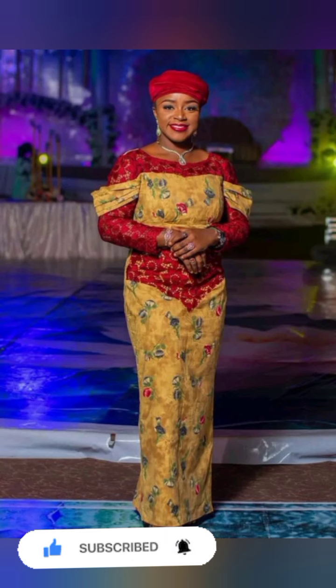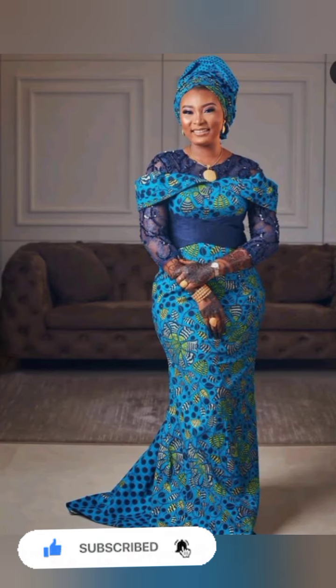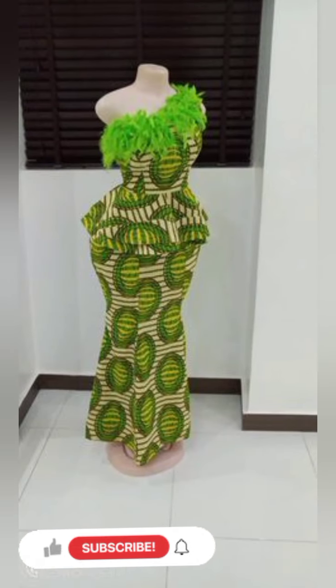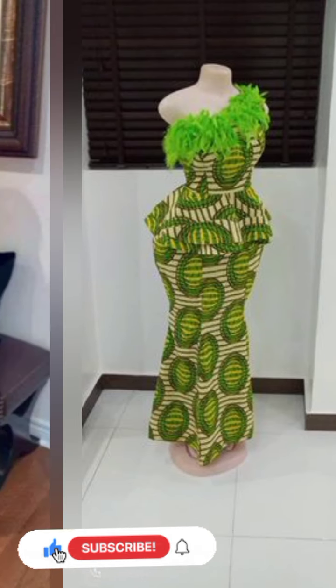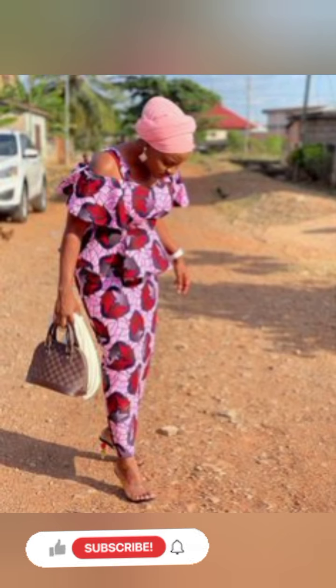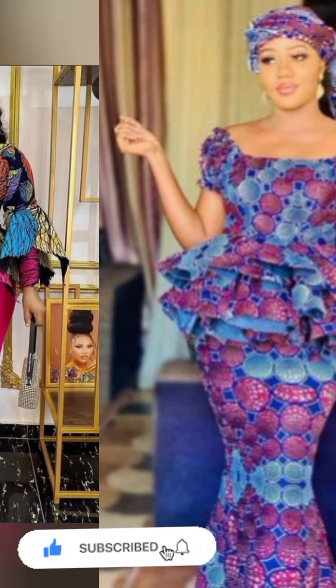My lovely viewers and fashionistas, fashion lovers, watch our video to the end — don't skip this video so that you don't miss that very important design for yourself. We have unique, beautiful, and wonderful designs for you, for that occasion or location that you're planning to attend. Keep watching and keep inviting your friends and loved ones.